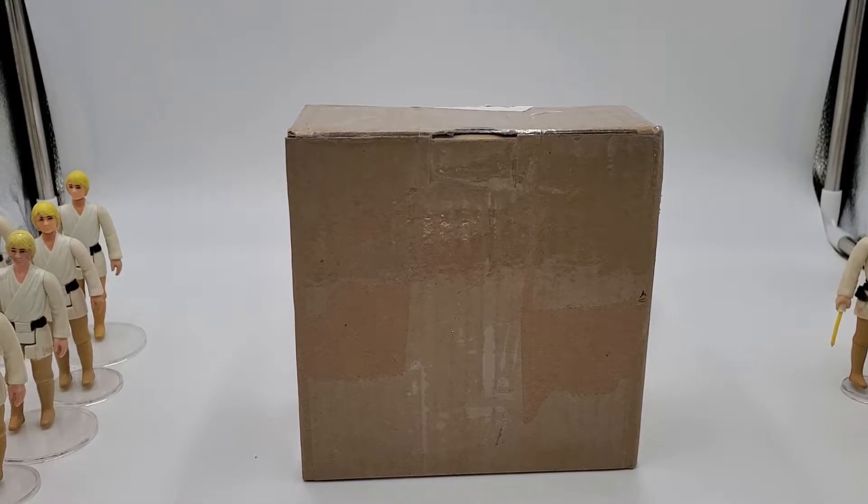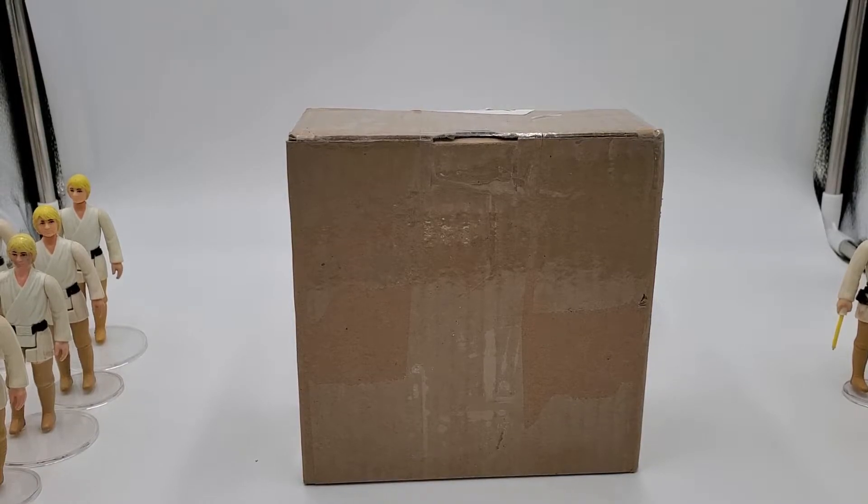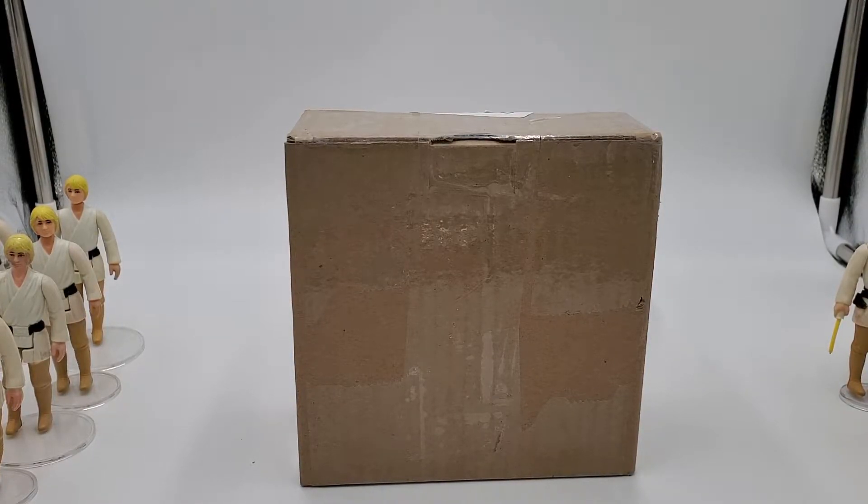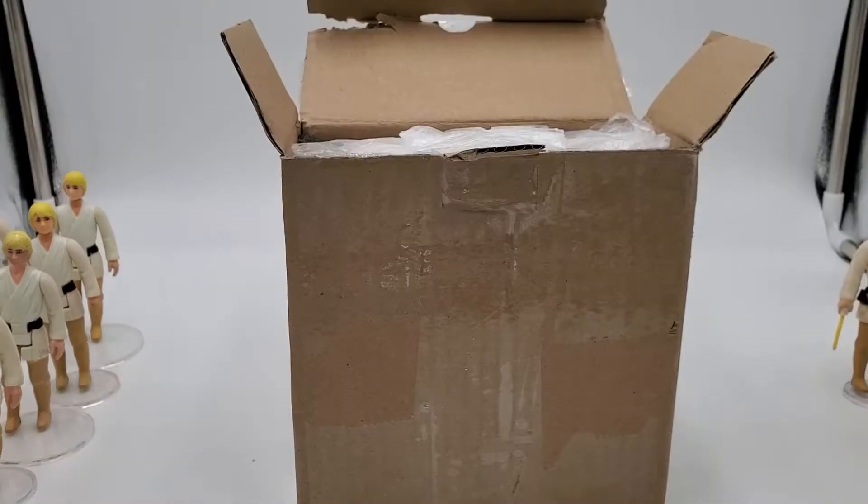Welcome back to Old Plastic. Today I have a mail call — a package I just received that we're going to open up and take a look at. This one is a pretty special figure that I recently purchased out of a Facebook group. You might be able to see some Luke Skywalkers to the left and right of the camera — those are my Cater Luke Skywalkers that I'm still sorting through for my reorganization videos. But for today we're going to take a look at this special delivery. I'm going to pause the camera, cut the tape on this box, and show you guys what's inside.